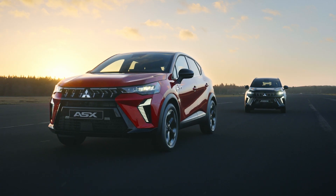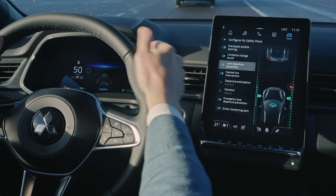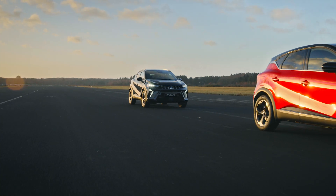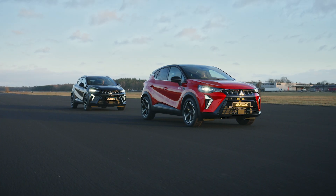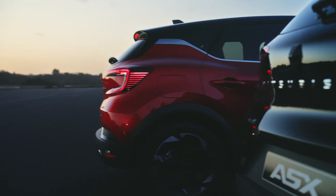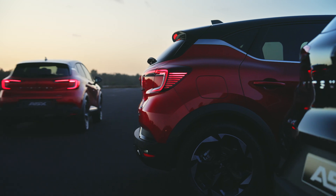Now, let's see these systems in action. Notice how MyPilot smoothly adjusts to traffic flow and keeps the ASX perfectly aligned. And watch the Rear Cross Traffic Alert in action, alerting you to any crossing hazards.